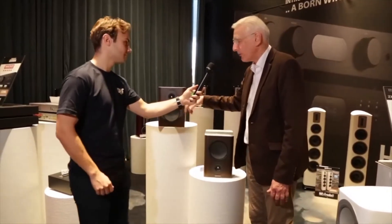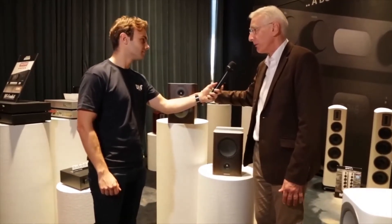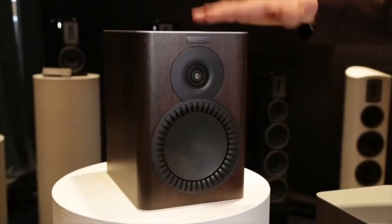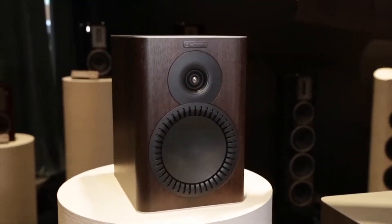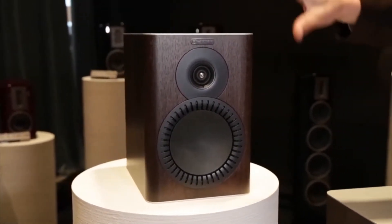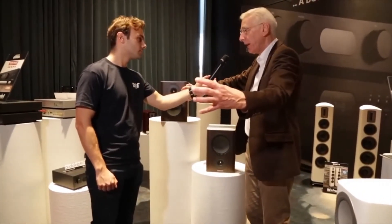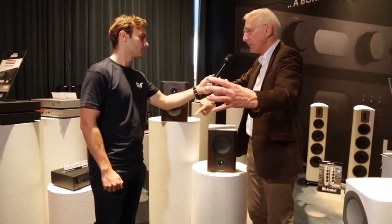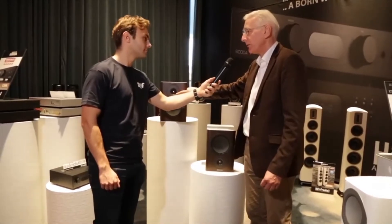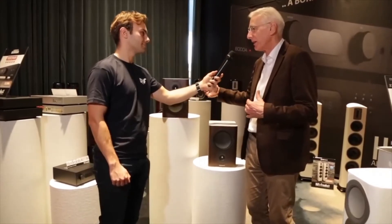If we just turn the speaker upside down so that we can simulate a speaker with the tweeter at the top — the problem is that if you look at the plane in space where this is producing upper mid-range, where it's crossing over to the treble unit, it's actually positioned further back than the treble unit itself. So the result is that when you're sitting there, the sound from the bass-mid-range unit arrives at your ears slightly after the sound from the treble unit. And as a crossover designer, that gives me a little bit of a problem because I've got to try and compensate for that.